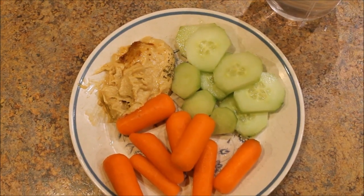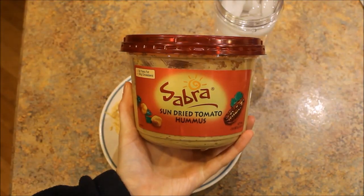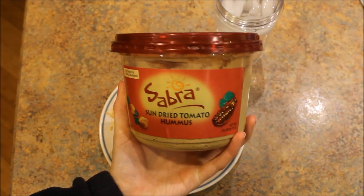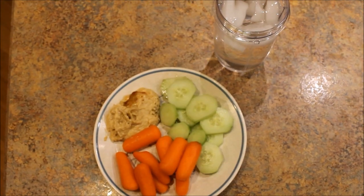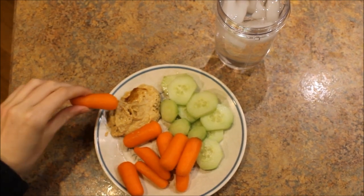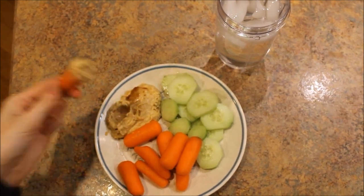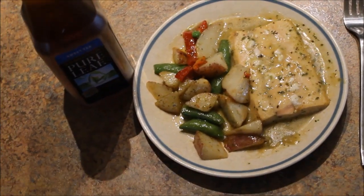My all-time favorite food, if you know me, is hummus, and my favorite thing to put in hummus is cucumbers. I am just having the Sabra — I think that's how you say it — sun-dried tomato hummus. Very simple, just put those all on a plate and there it is.